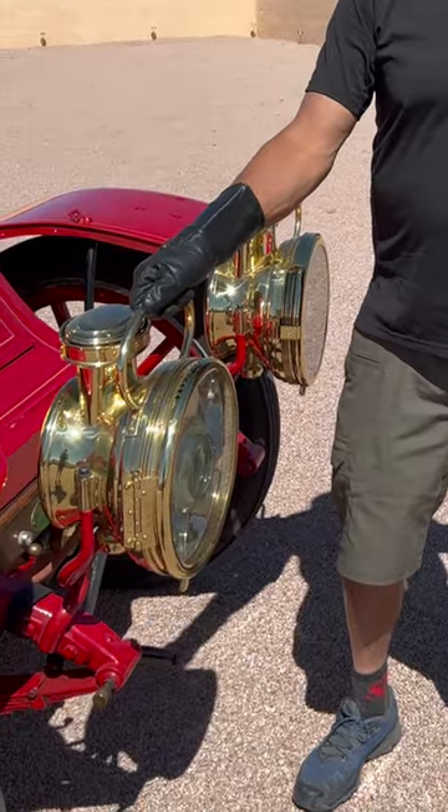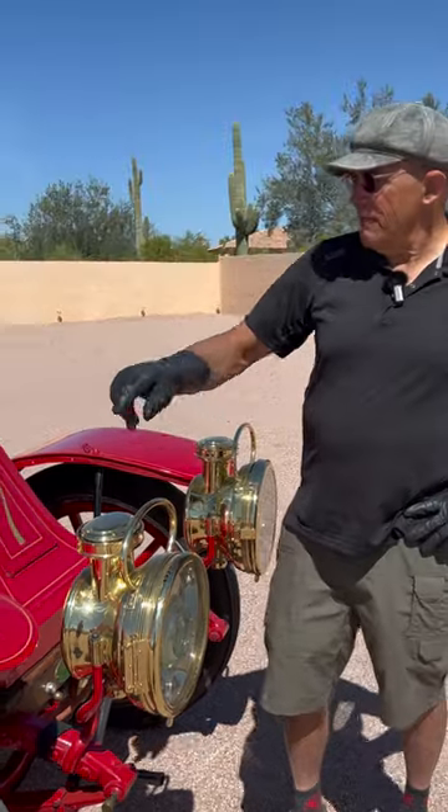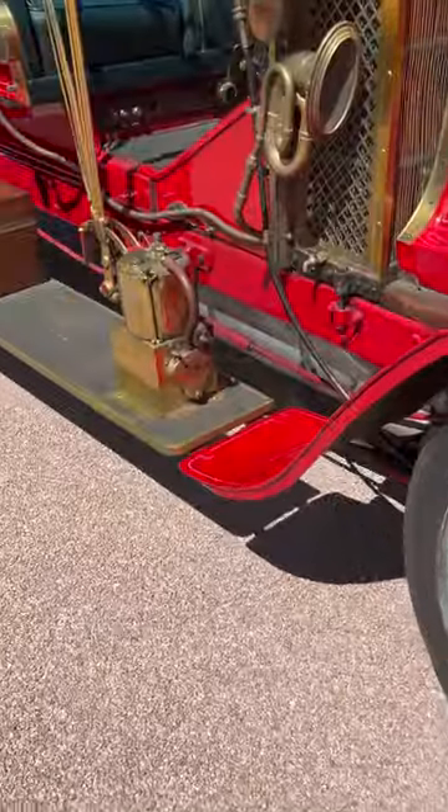So it's got these bail handles so you can take them off and park the car in the garage by taking your lights off and taking off your carbide generator also.